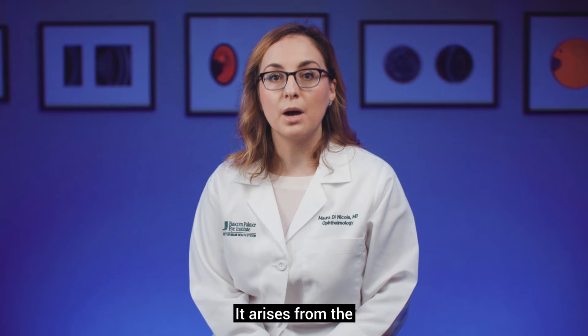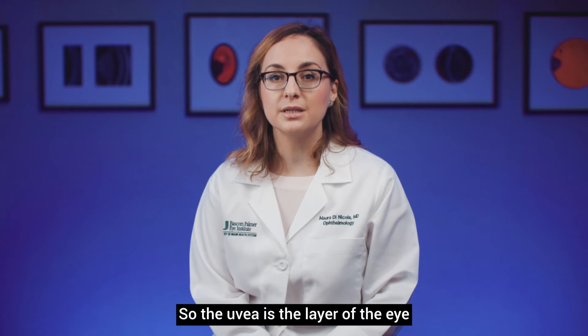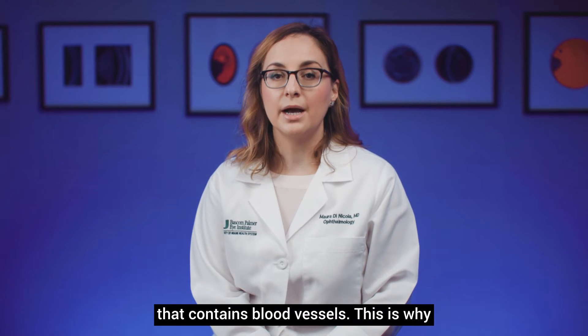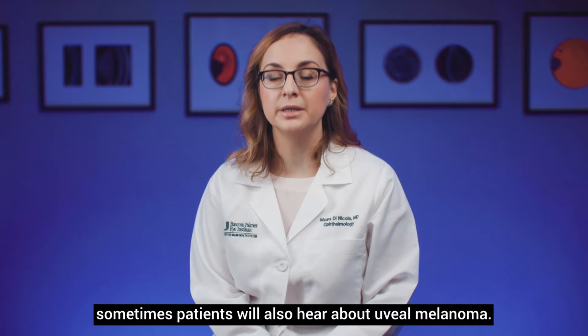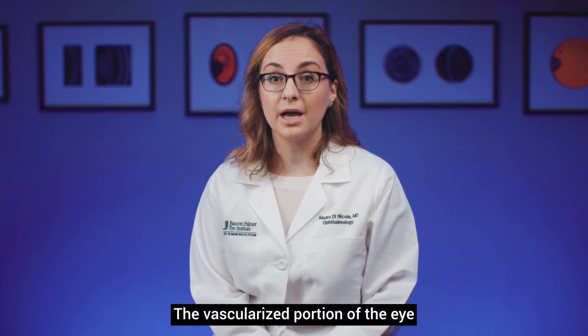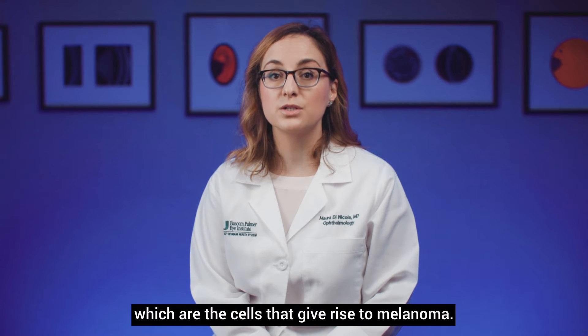It arises from the vascularized portion of the eye called the uvea. The uvea is the layer of the eye that contains blood vessels, which is why patients will also hear about uveal melanoma. The vascularized portion of the eye also contains melanocytes, which are the cells that give rise to melanoma.